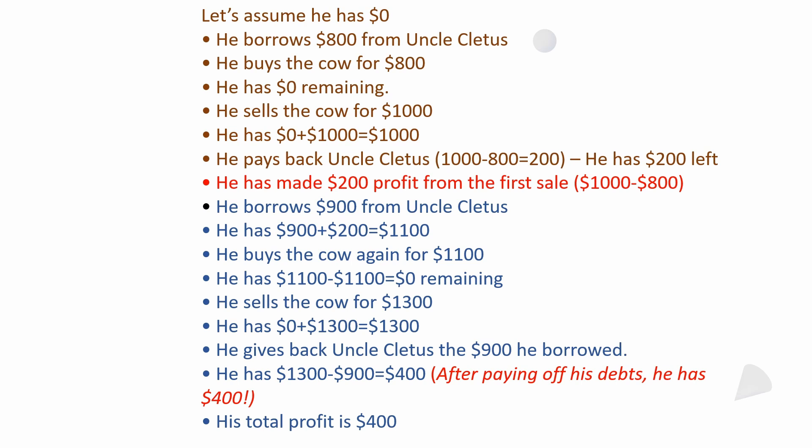One last example for anyone still doubting: let's assume he has no money and has to borrow everything, with uncle giving him interest-free loans. He borrows $800 to buy the cow, has zero left, then sells the cow for $1,000. Uncle wants his $800 back right away, so $1,000 minus $800 leaves $200. From starting at zero, he now has $200 profit from the first sale.